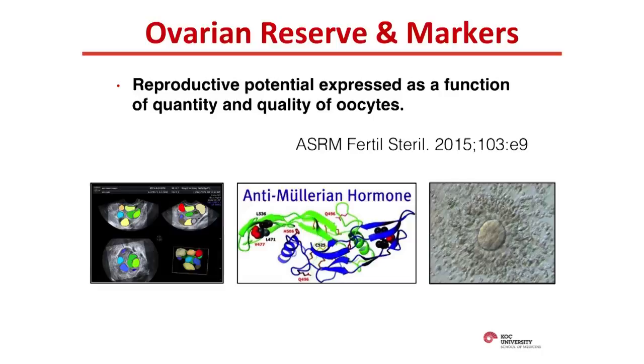How can we evaluate quantitative ovarian reserve? A commonly used good marker is antral follicle count. Another systemic marker is serum anti-Müllerian hormone levels. And the number of oocytes collected in a stimulated IVF cycle can also be used as a proxy, as it's another definition of ovarian reserve.